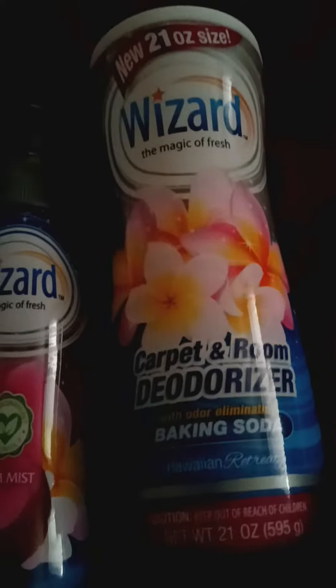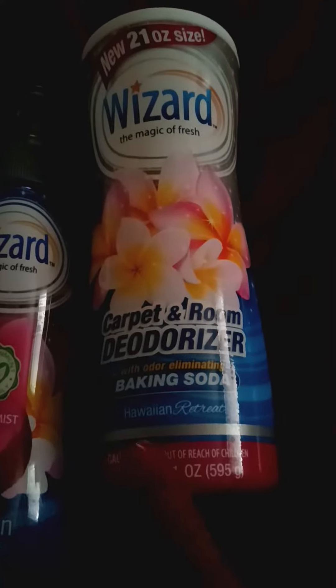Also, they had the Woods carpet room deodorizer with baking soda, and they had the Hawaiian Retreat scent. This right here smells good. I can sprinkle this down in my room and you really don't have to vacuum — you can just put it down and let it give a smell to your carpet. So I caught some pretty good sales yesterday.